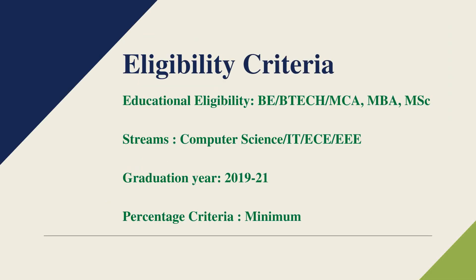The eligibility criteria for the job role: the education or qualification needed is BE or BTech, MCA, MBA, as well as MSc graduates. Eligible streams are Computer Science, Information Technology, ECE, EEE, and other circuit branches. The eligible batch years are 2019, 2020, and 2021, and the percentage criteria is minimum passing.